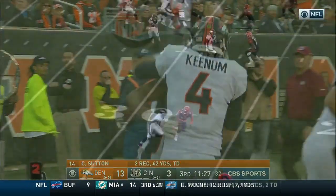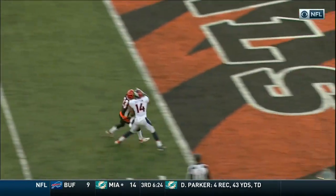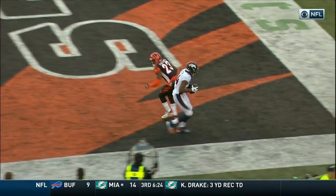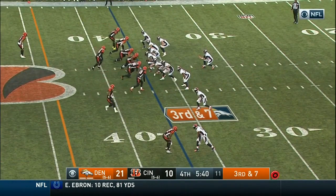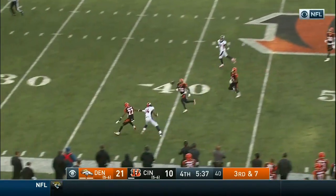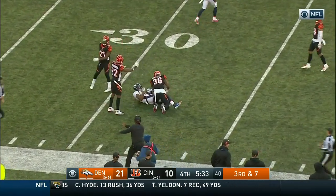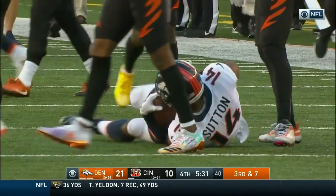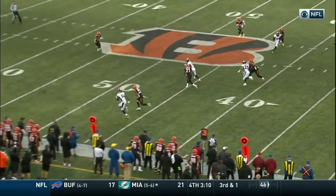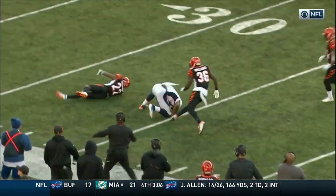30 yards from Keenum. And I love how Sutton uses his body. You're in press coverage outside, and you've got to make him adjust his route. Keenum's pass is caught — the rookie Sutton today with some incredible plays. This game, number 14, against press coverage. Love how he has used his body and how he's adjusted.